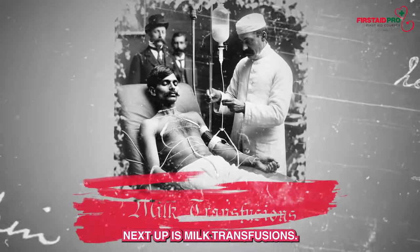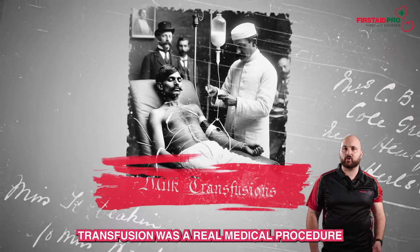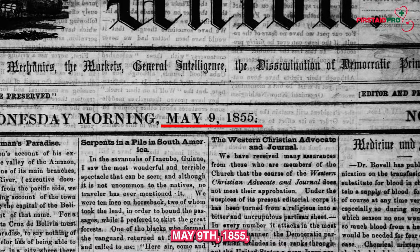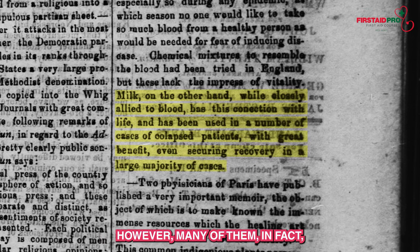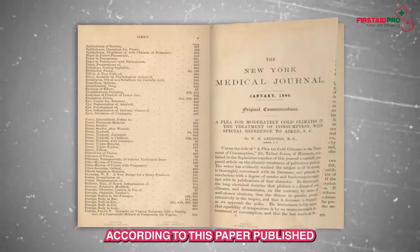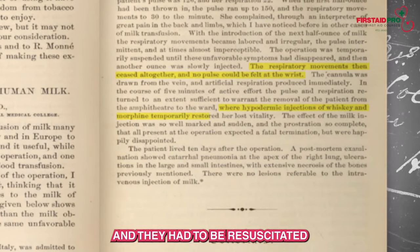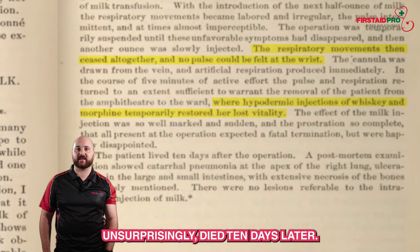Next up is milk transfusions. Believe it or not, for a few decades, milk transfusion was a real medical procedure, prior to the discovery of blood types in 1901. According to an article in the Ashland Union on Wednesday May 9th, 1855, there were a few instances of this procedure that were apparently successful, however many of them did in fact result in death. In one instance, according to a paper published by Columbia University in New York in 1880, the injection of milk caused the patient's pulse to drop immediately and they had to be resuscitated with a combination of morphine and whiskey. The patient unsurprisingly died 10 days later.